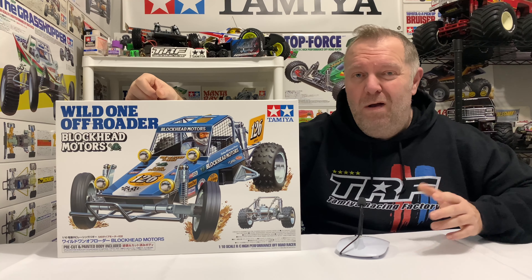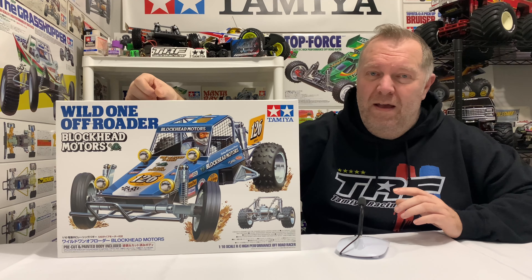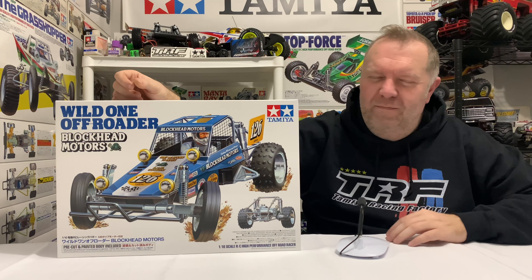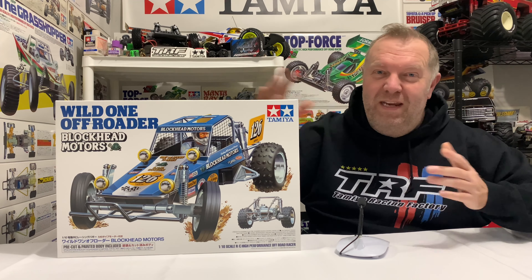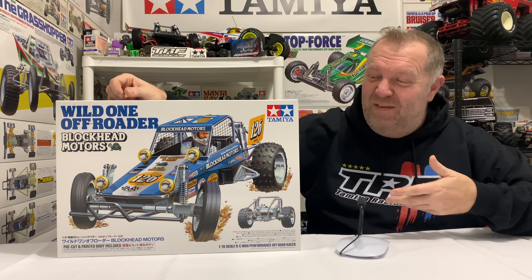And also, secondly, and just as importantly, a massive thank you to Barry, my good friend Barry in Vancouver, who I pre-order all my cars with. He also works for Maple Hobbies in Vancouver, and I've known Barry many years. He's the one who I pre-ordered this with and he got it to me, so a massive thank you, Barry, if you're watching.